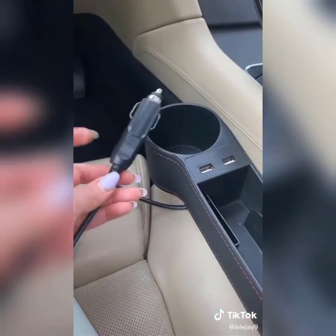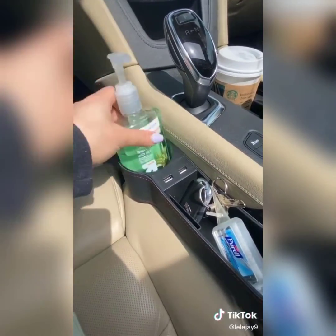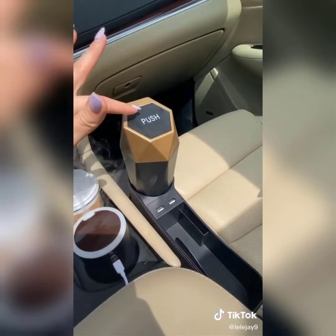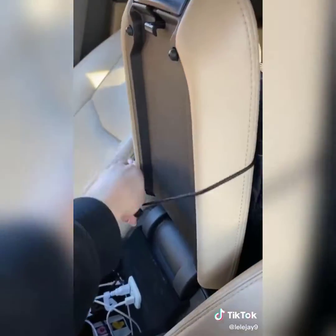For extra storage, this comes in a pack of two — you just stick it inside your seat. It has a cord you plug in so you can utilize these USB outlets. I love that it has an extra cup holder. I put my hand sanitizer in there for now, plus my keys. And I got this trash can for my little wrappers.